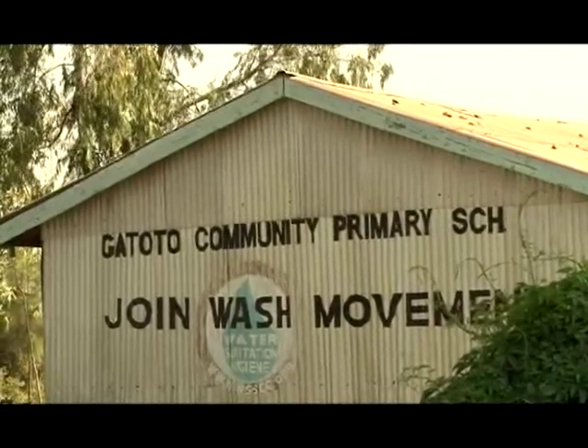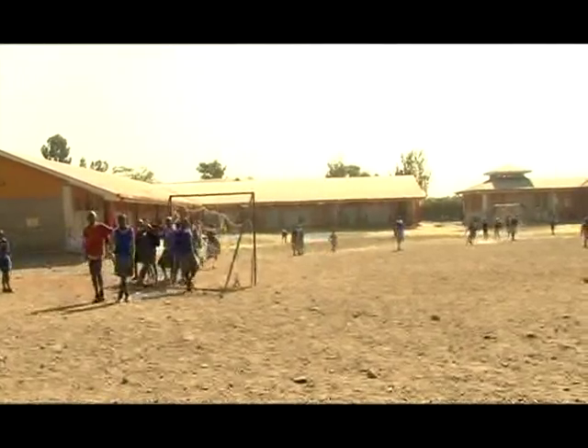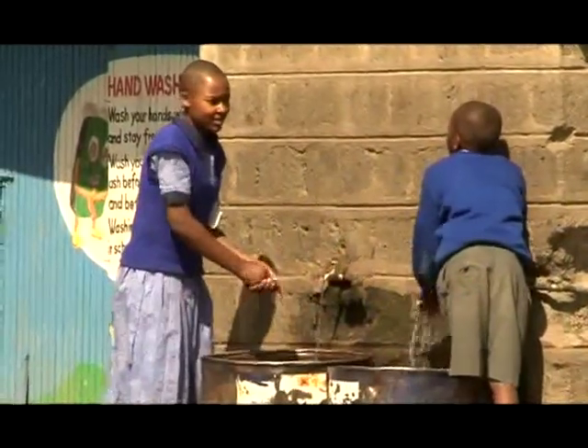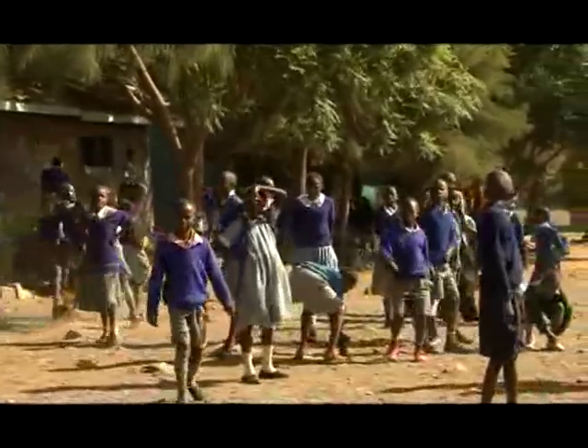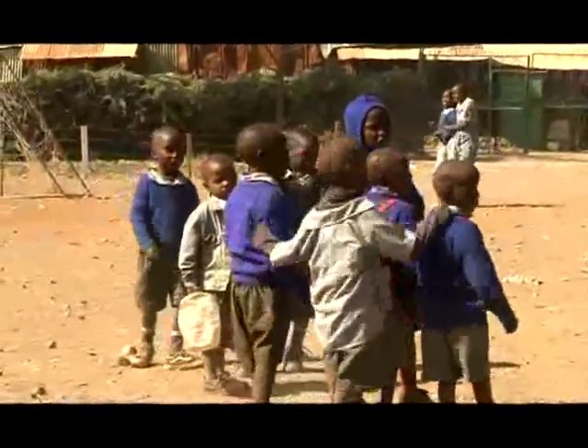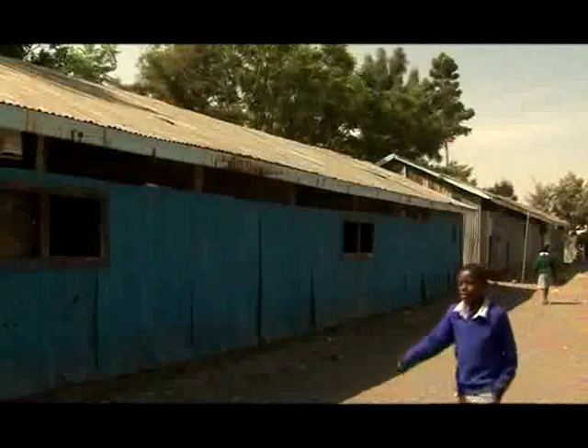Gatoto Primary School is situated in the heart of Mukuru Kwa Ruben Slum and was founded by the local community in 1994 to offer value-based education to 993 children, many of whom lack light — something thousands of more privileged children often take for granted. As a school, we have a population of 993 students and we've been in operation for the last 19 years.